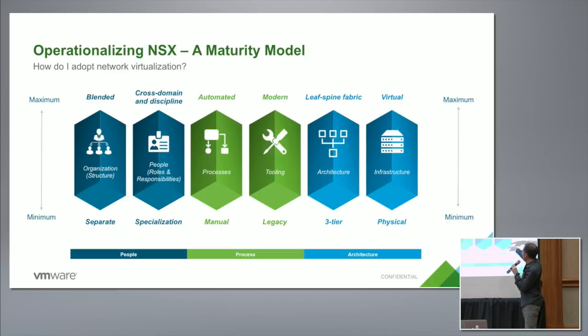Certainly for most of our customers they're pretty far up the virtual-to-physical axis, but by no means 100% — a lot of our customers are 50% virtualized. There's a long presentation this is drawn from that you can follow in your spare time, but the main thing here was that there's a lot more to this than just tooling or product capabilities. You have to focus on people and processes as well as tools and architecture. That's the non-sexy side of it, but it's something we're increasingly focused on.